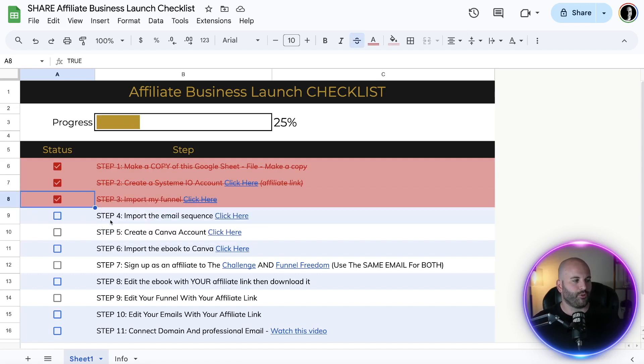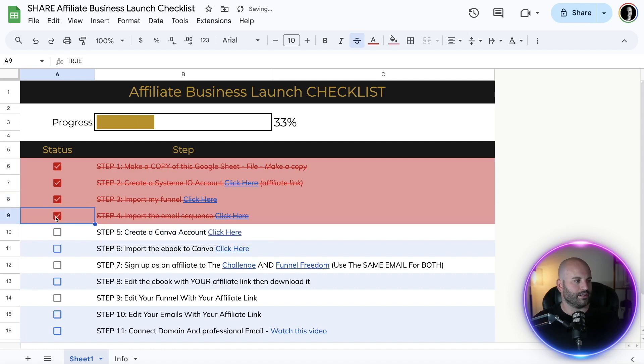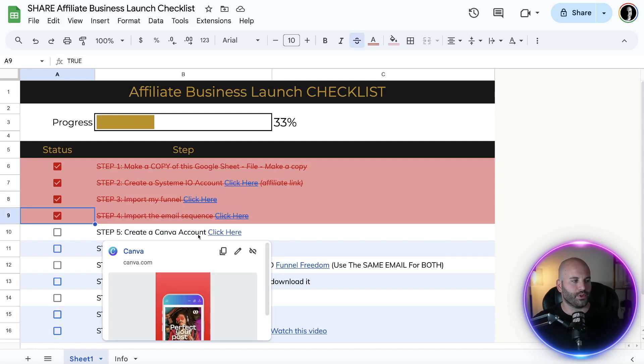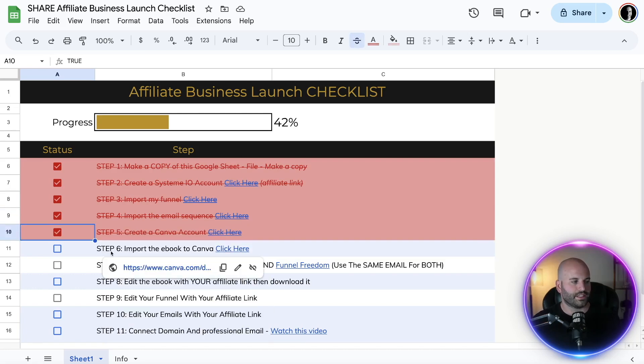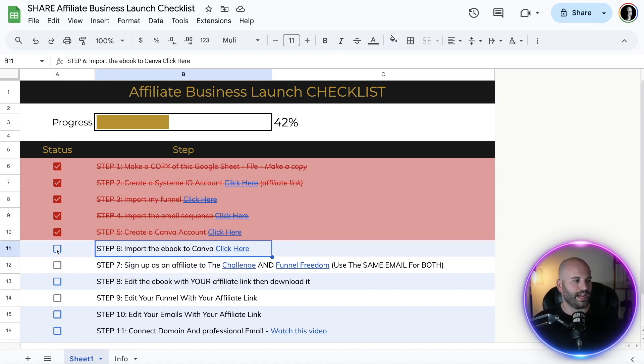Step four: you're going to import the done-for-you email sequence. This is going to allow you to follow up with people who opt into your lead magnet. Simply click here — it's going to automatically import into your account. You need to be signed in for this to happen. Once done, check it off. Step five: create a Canva account by clicking the link. Once you've created your Canva account, check that off. Step six: import the done-for-you ebook into your Canva account. Click the link, import it, and check it off.